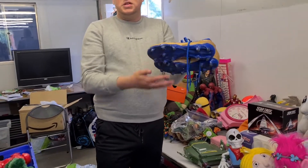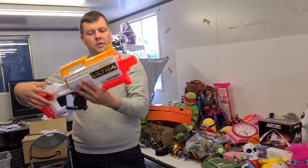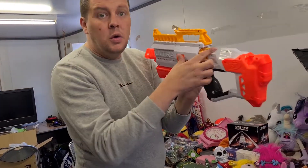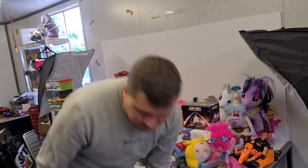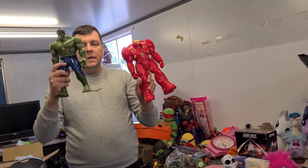More boots, more football boots - Predators. We've seen these quite a few times now. A few bits in here: you've got the Ultra Nerf guns with the correct Nerf bullets in there as well. More 12-inch figures - Hulkbuster and Hulk.